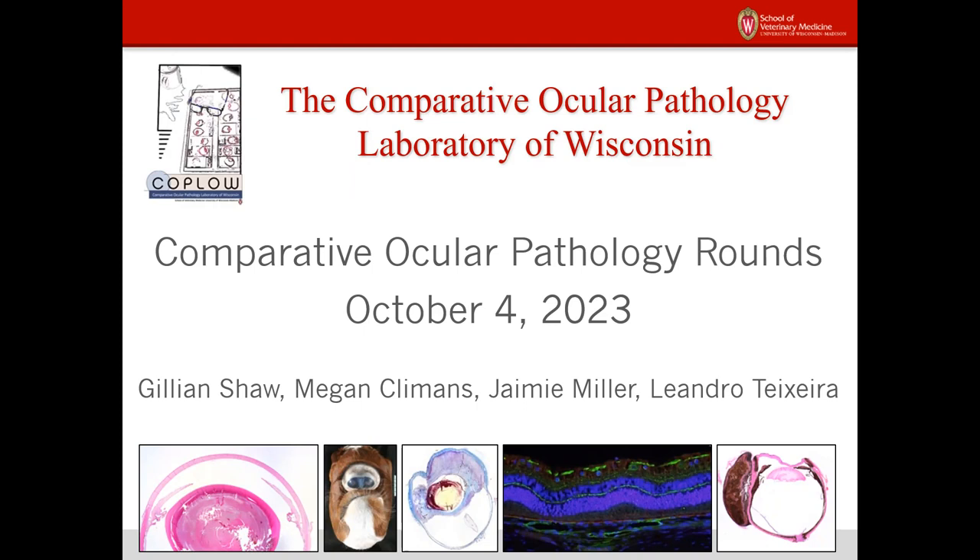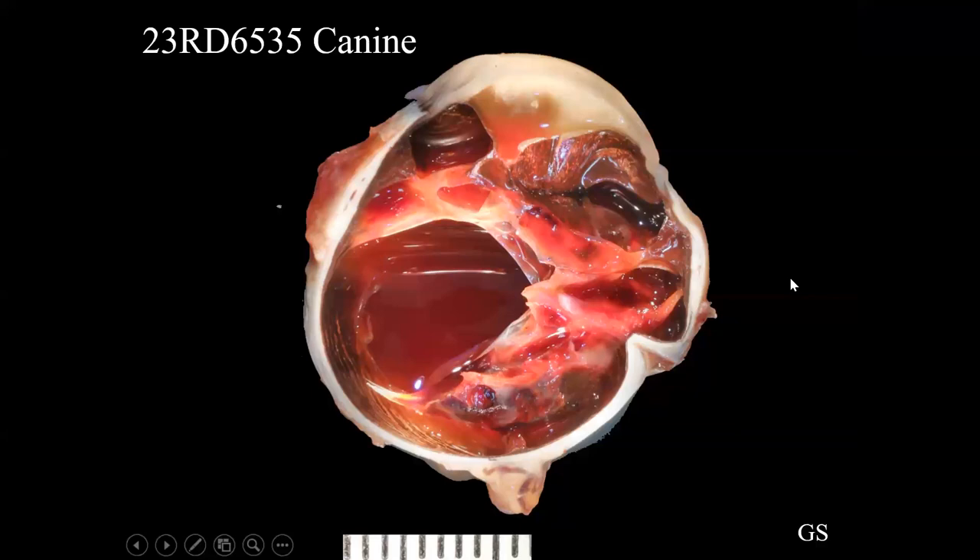Welcome everyone to ocular pathology rounds on this Wednesday, October 4th, 2023.